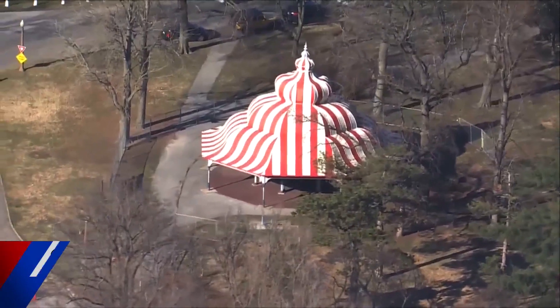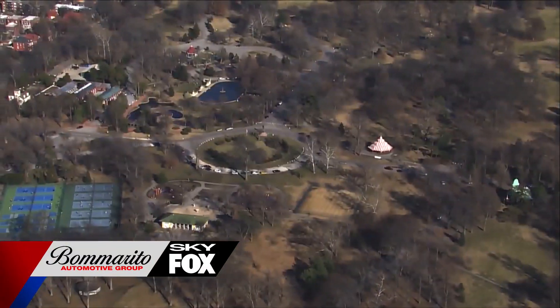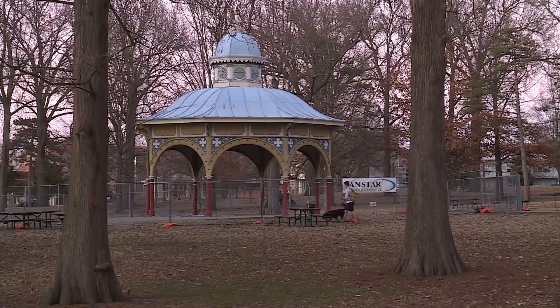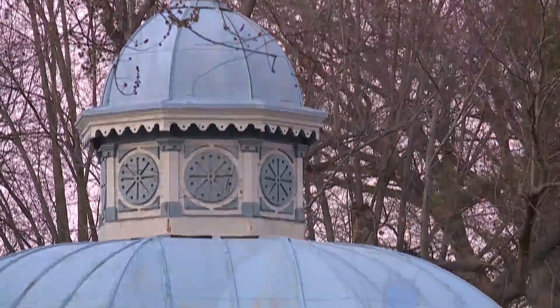From Bomberito Automotive Group Skyfox, you can get a good look at the Turkish pavilion. Park officials want to protect an important part of the city's history. The pavilions are recognized around the world — people who recognize Victorian architecture quickly identify our pavilions here at the park. The architecture is amazing. History is very important just to remember where we've been, and if there's something cool that's been built, why don't we fix it instead of just tearing it down.